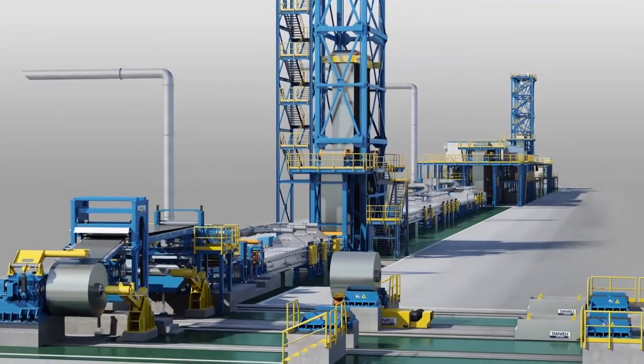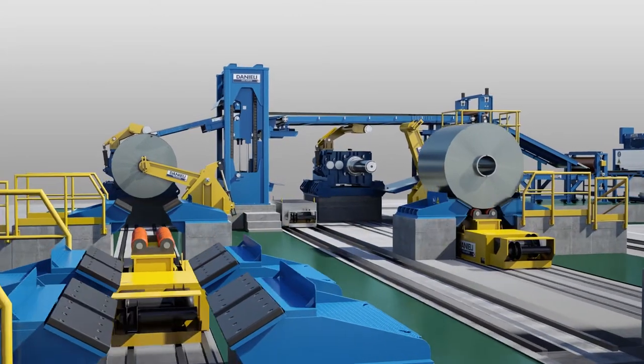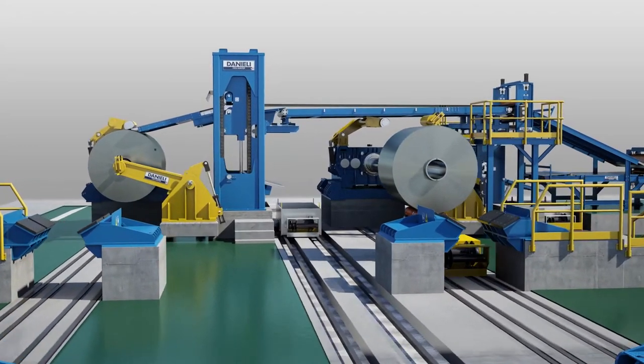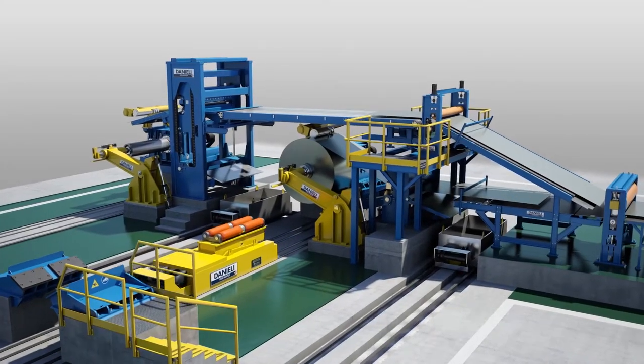Coils are prepared on the storage area and traversed to the line's closest available coil saddle. Coil outside diameter ranges from 40 inches to 87 inches, for a maximum coil weight of 88,000 pounds.